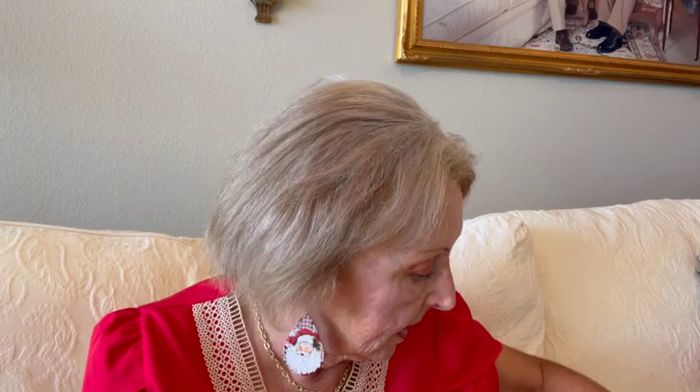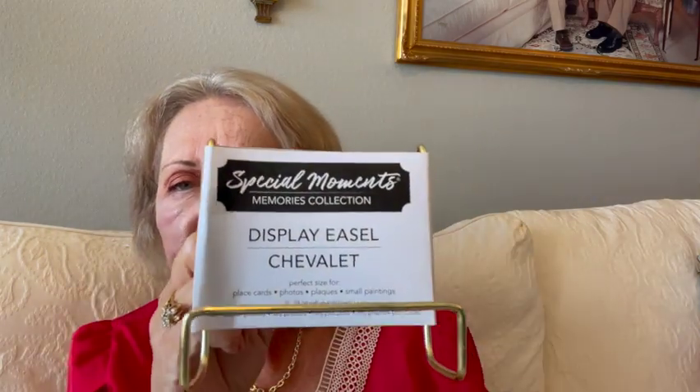Then I got these — boy, they have been hard to find. They haven't had these forever: the small ones. They call them display easels. They've had the big ones, but not the small ones. So I got two gold ones and a black one. I probably should have picked up more because now they're not going to be around for Christmas.